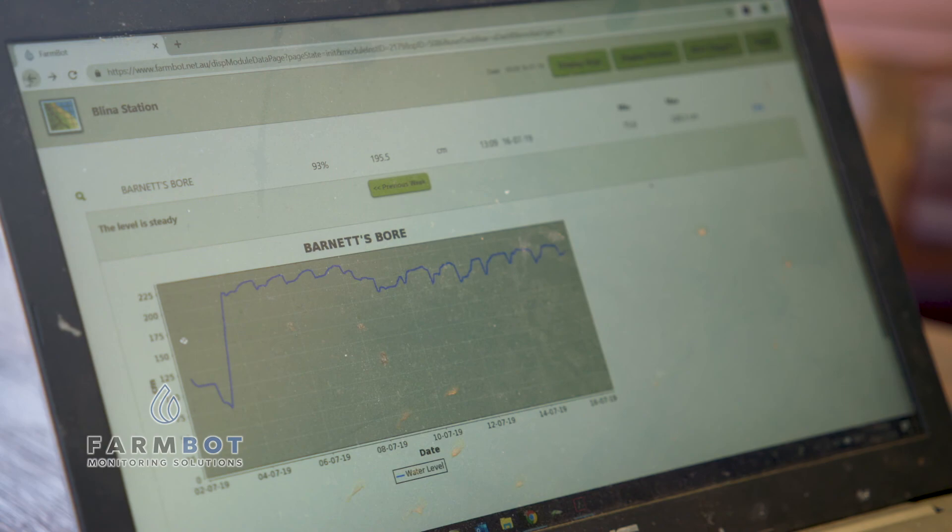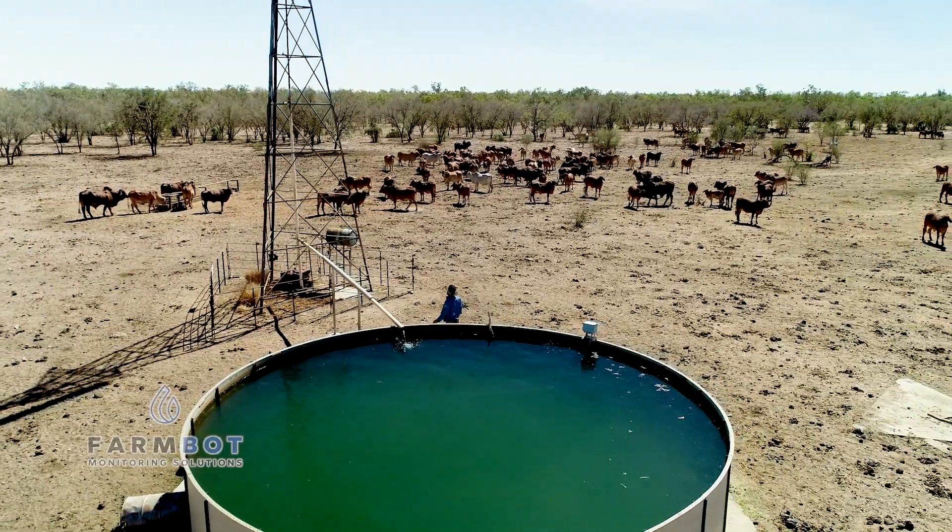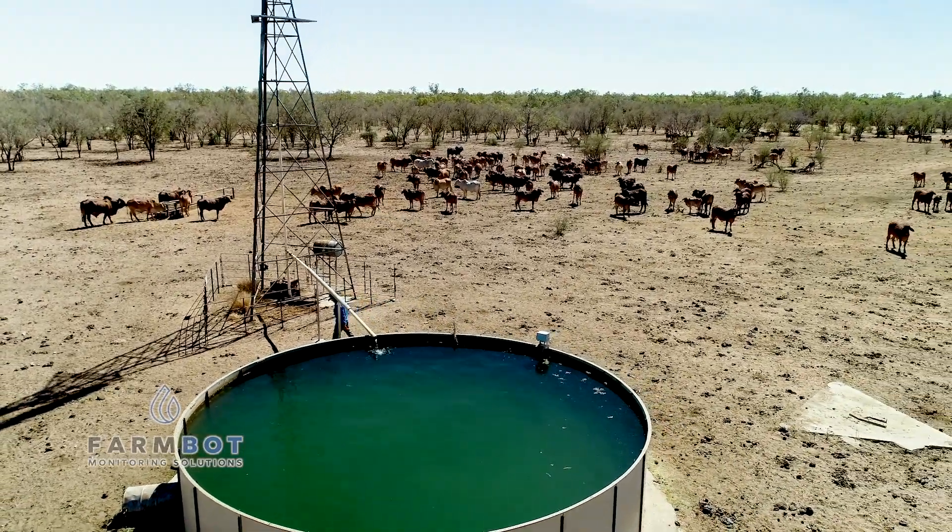I've recommended FarmBot to many neighbours and many friends, other colleagues in the industry and I'll continue to do so. Seriously cheap insurance on probably the most important part of our business, and that's water for livestock.